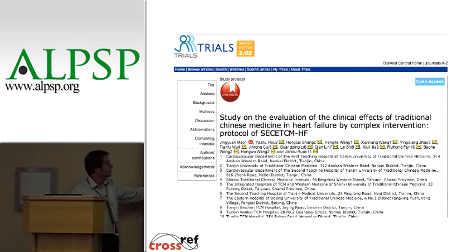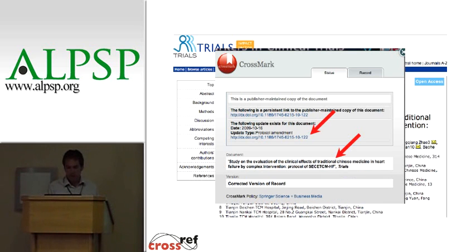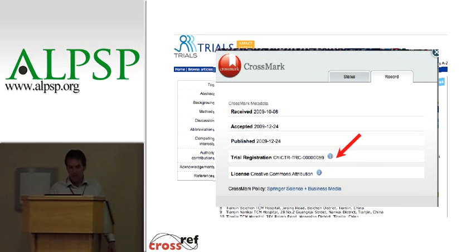Crossmark can also apply on an HTML version. This is a BioMed Central journal of clinical trials. You notice it's a slightly different logo — we're still in pilot phase, so we have about 10 different logos we're working with to see what works best. If I click on this logo, a similar thing pops up but it says this is the publisher-maintained copy, and it gives a bit more information — it actually tells me there's been a protocol amendment, so it tells me the type of correction. Importantly, if you see up there on the right, there's also a 'Record' tab. If I click on that, this is an area where the publisher can add extra non-bibliographic metadata about the content — so the received, accepted, and published dates and a trial registration number are there.